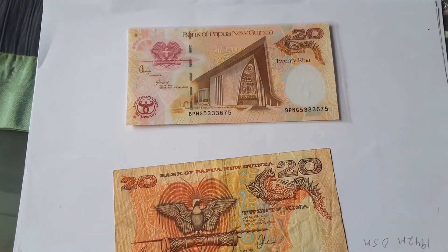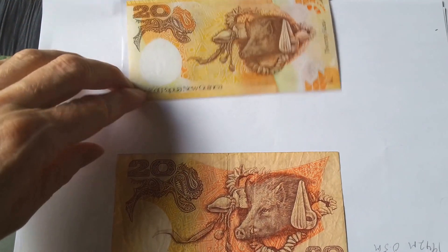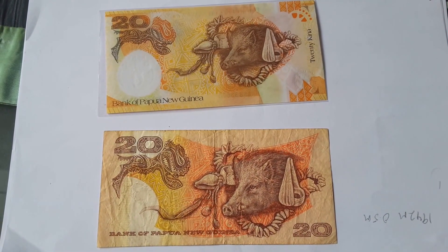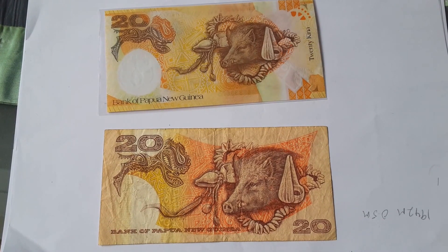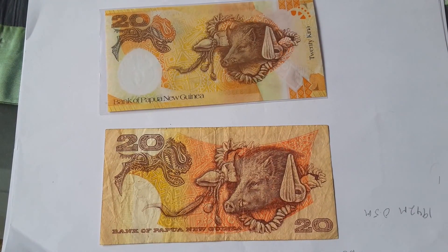Okay, I will turn it over. The reverse side is pretty much the same. There's a pig and some indigenous jewelry, and the actual style is quite good I reckon.